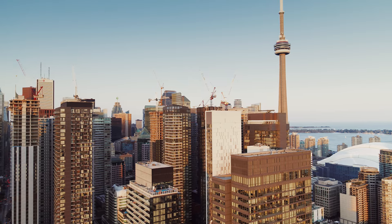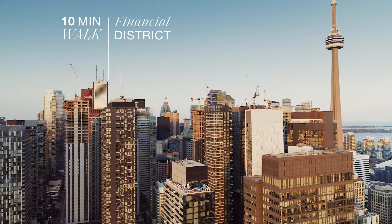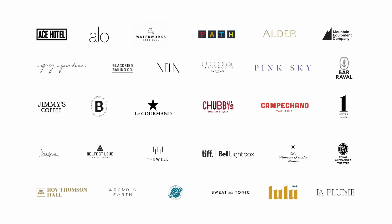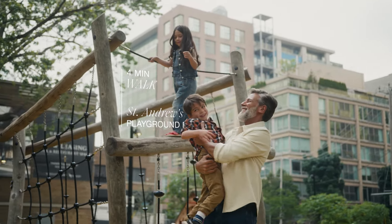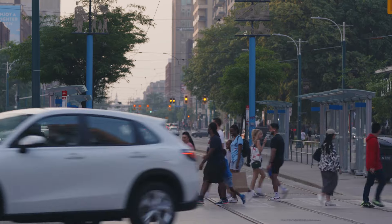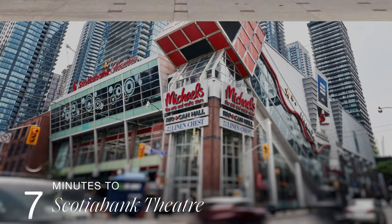Here, Spadina is on the edge of Toronto's downtown core to the east, with the financial district, path system, and world-class shopping and dining. It also borders a very liveable community neighbourhood to the west, with parks, schools, and local programming. This premium location is in the centre of the city's cultural hub.